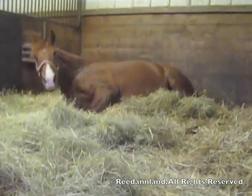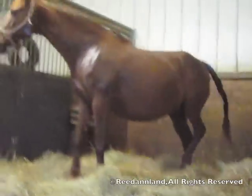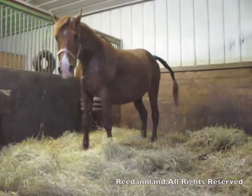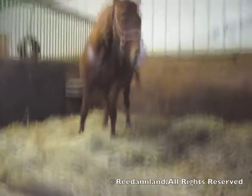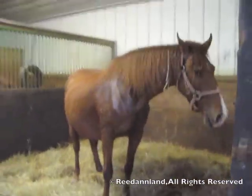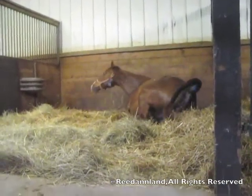As foaling approaches, the mare becomes very uncomfortable. She walks around, gets up, lies down. They'll lie down at least three times prior to foaling. Notice the sweat — they break out in a very severe sweat as the abdominal pain and contractions commence.